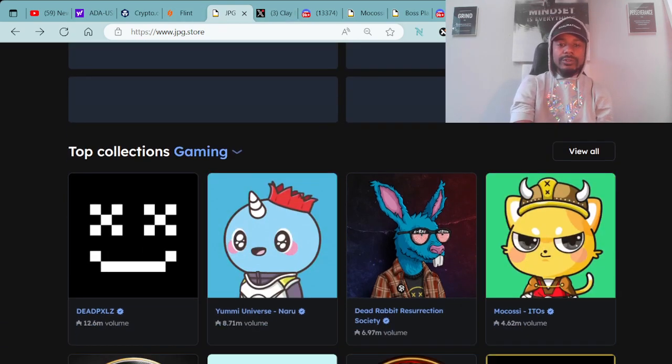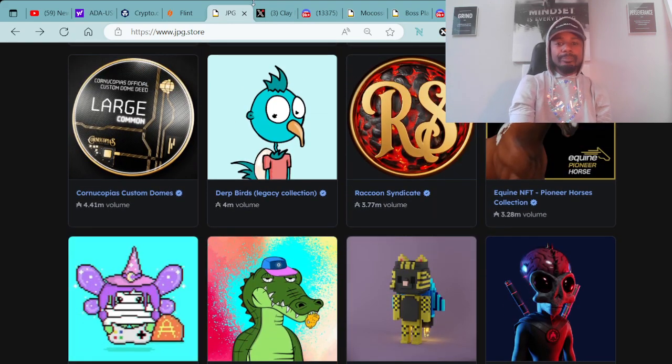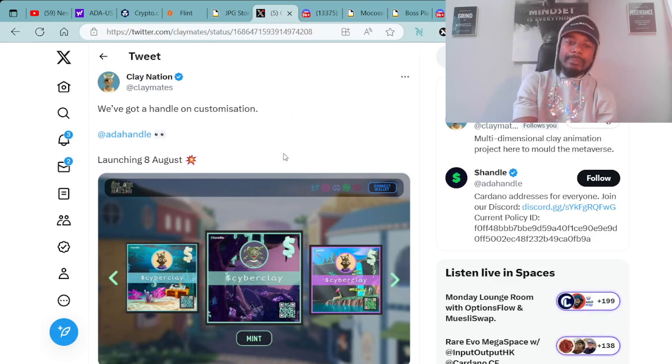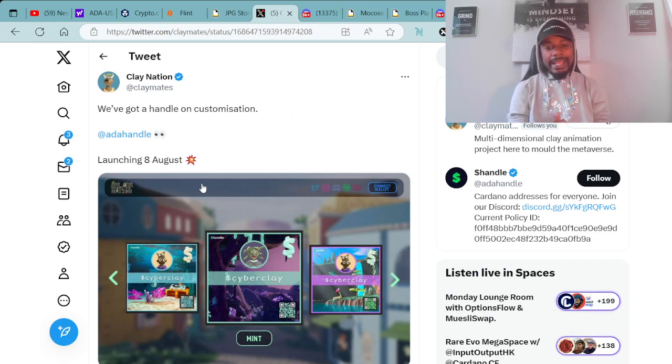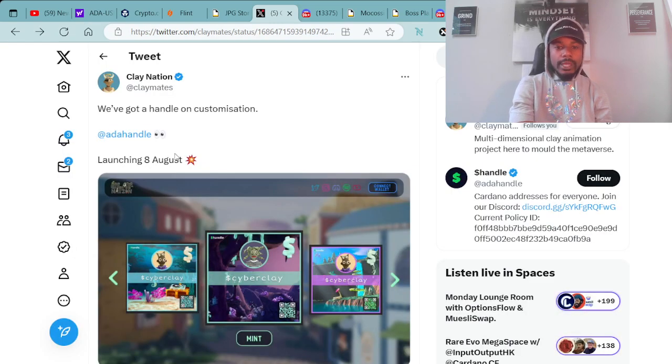Moving forward, we have other updates you don't want to forget about. We did mention this before, but Clay Nation will be minting customized ADA handles with that Clay Wave vibe to it, as you can see right here on the screen. This mint will be happening soon — make sure you stay tuned. This will be happening on August 8th.